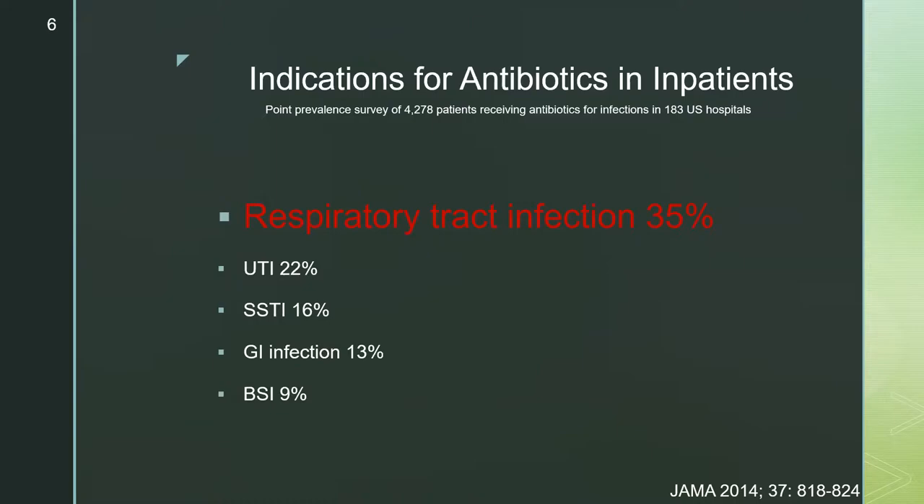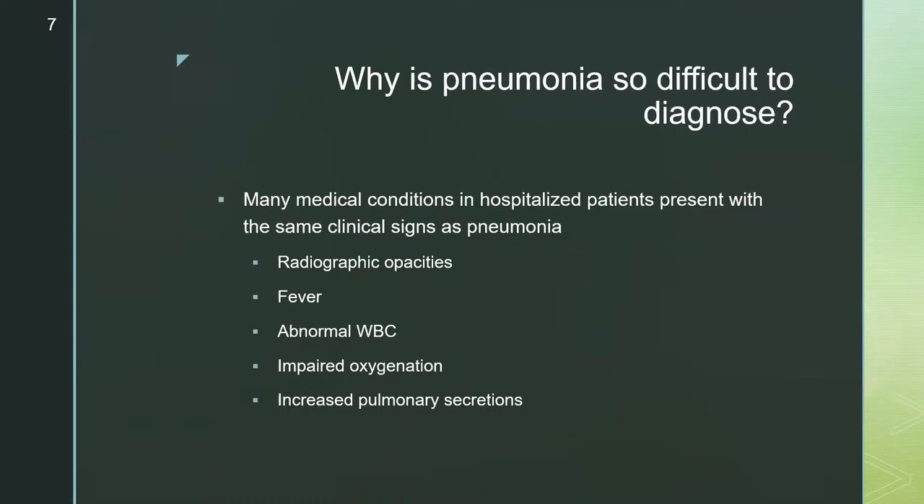This ties into how difficult it can be to determine whether someone has pneumonia on admission. An article from JAMA in 2014 looked at indications for antibiotics in over 4,000 patients at 183 hospitals. Respiratory tract infections were the most common indication at 35%, followed by UTI, skin and soft tissue infection, GI infection, and bloodstream infection. Many conditions in hospitalized patients present with the same clinical signs — radiographic opacities, fever, abnormal white count, impaired oxygenation, or increased pulmonary secretions.